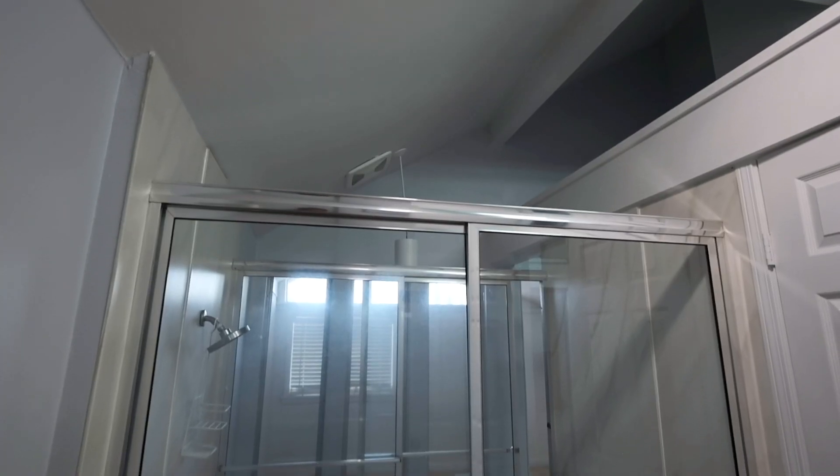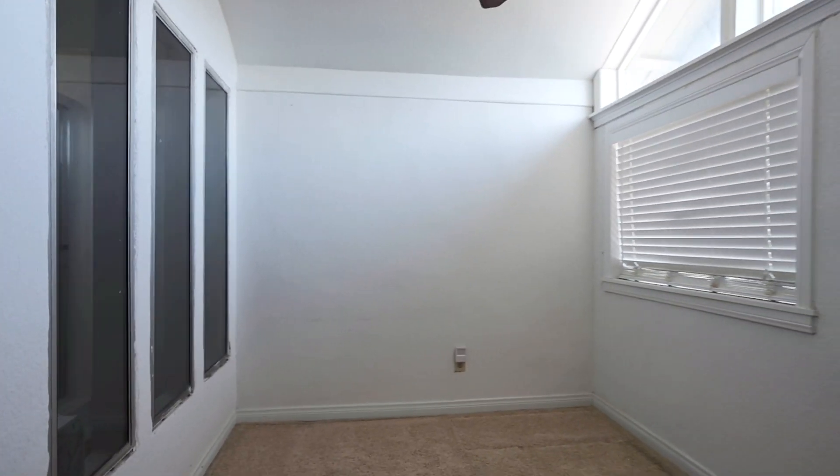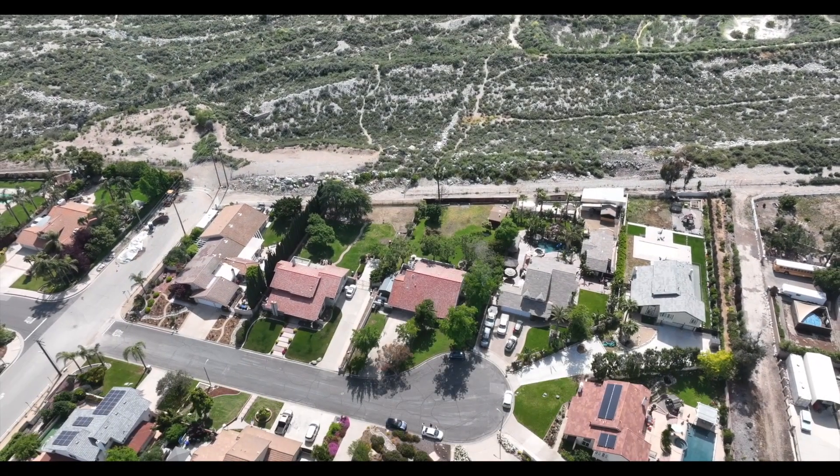The master bathroom boasts a spacious layout that includes two large closets, dual vanities, a private shower, and a master retreat.